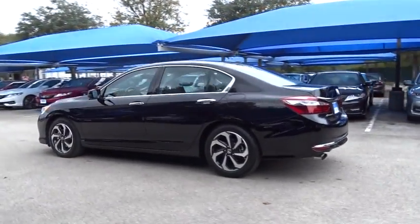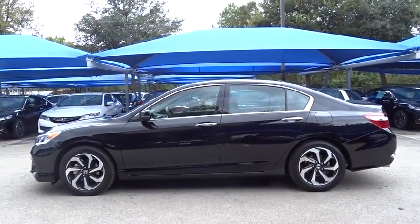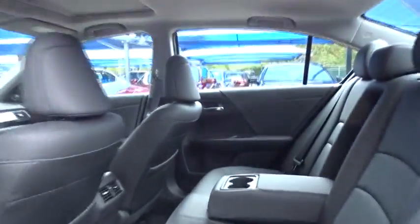Remote engine start. Stability control. Traction control. Keyless entry. Power passenger seat. Anti-lock braking system. Backup camera. Steering wheel audio controls. Moonroof. Leather wrapped steering wheel.